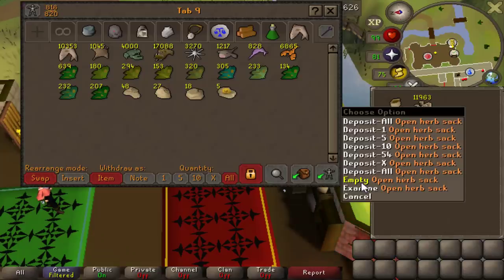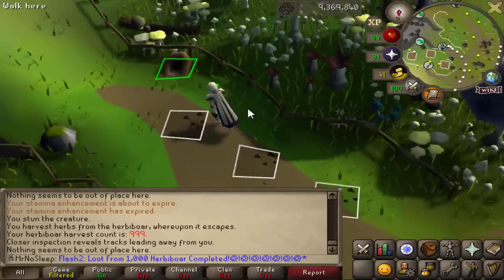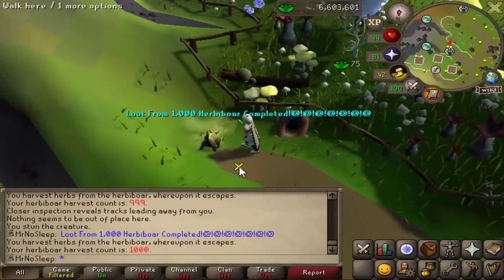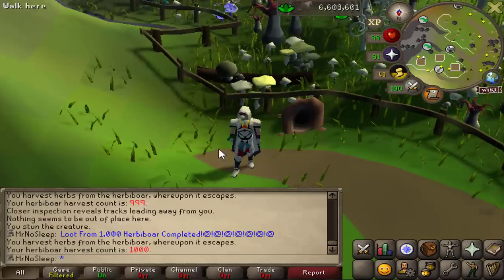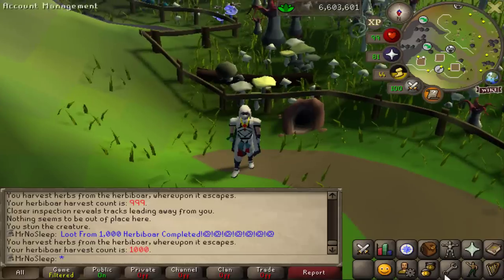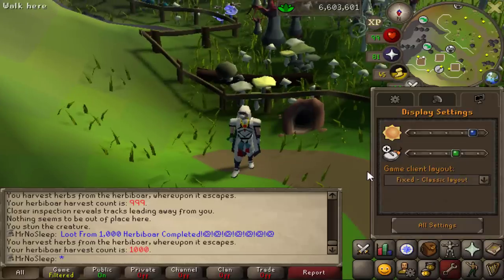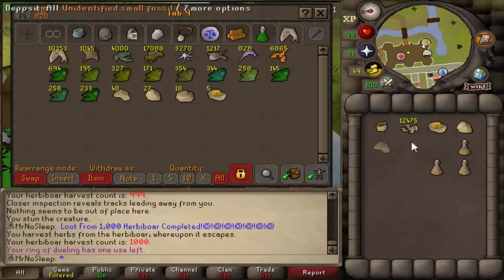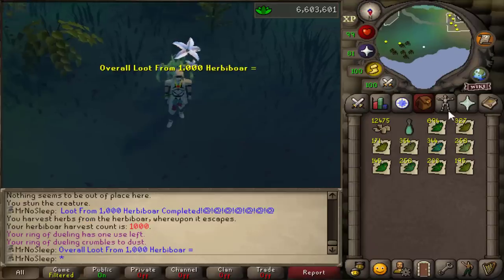Here I am about to reach 1,000 KC. This video did take over 25 hours to complete. Although I was catching 64 per hour on an efficient hour, since I was doing barrows during other hours of this video I was way lower than the efficient rate. That's okay though — I still got a thousand completed and got a ton of loot.